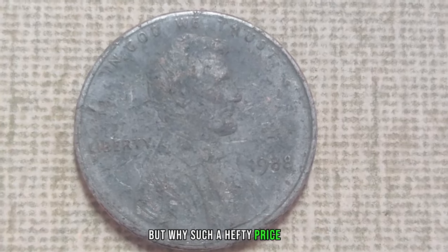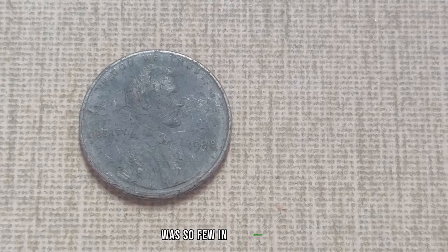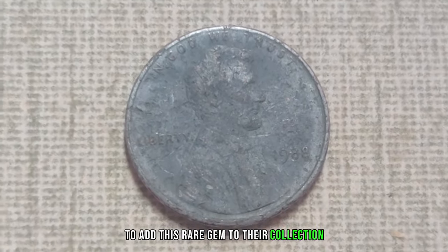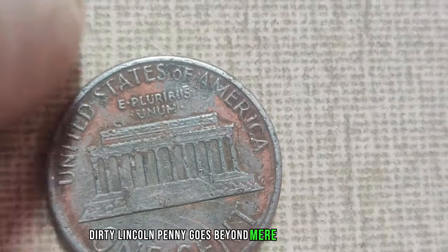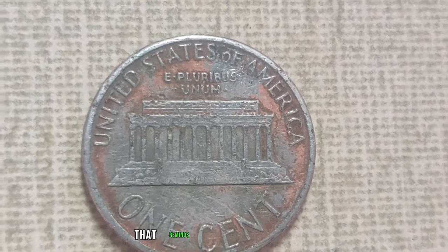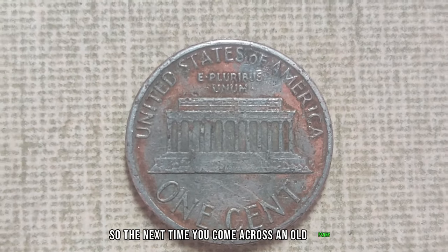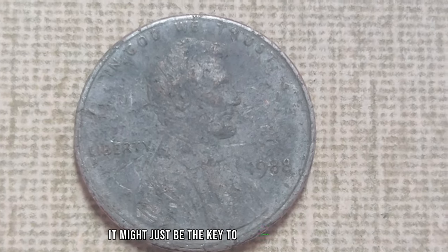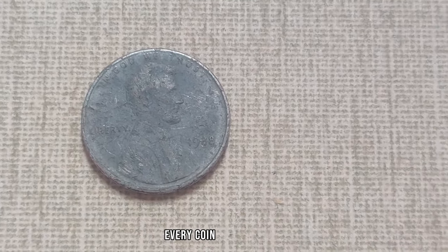The current market value of this penny is estimated to be a jaw-dropping $1.1 million. It all comes down to supply and demand — with so few in circulation, collectors are willing to pay top dollar to add this rare gem to their collection. But the value of the 1988 No-Mint Mark Dirty Lincoln penny goes beyond mere monetary worth. It's a piece of history, a tangible link to the past that reminds us of the rich heritage of our nation's currency. The next time you come across an old penny, take a closer look — it might just be the key to unlocking a fortune.